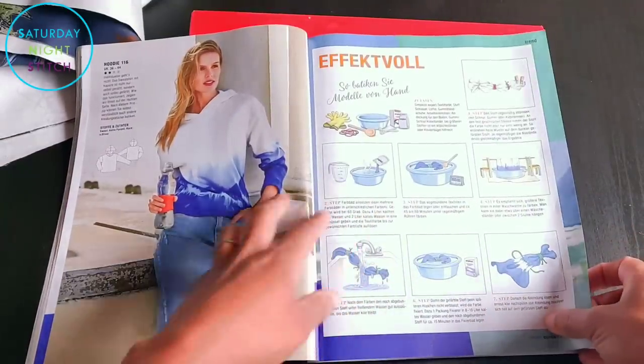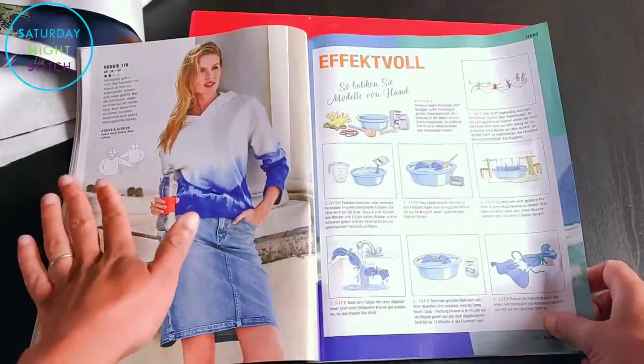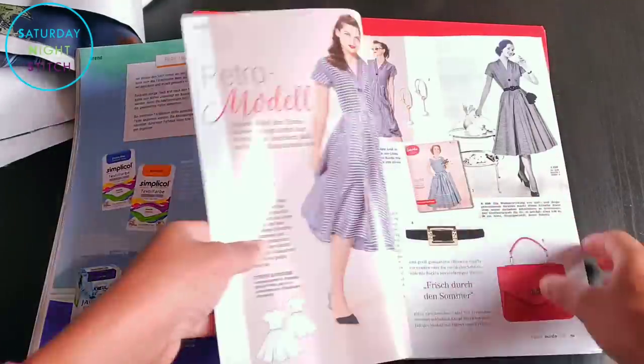Then there's a tutorial on how to do an ombre dye job on this sweatshirt — we've seen this sweatshirt so many times, it's kind of like one of Burda's favourite activewear patterns.